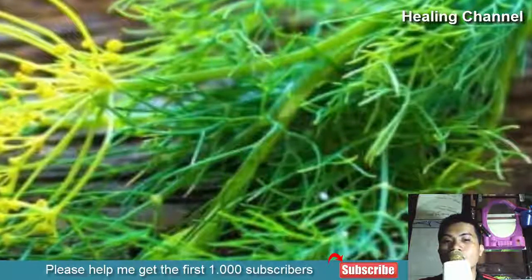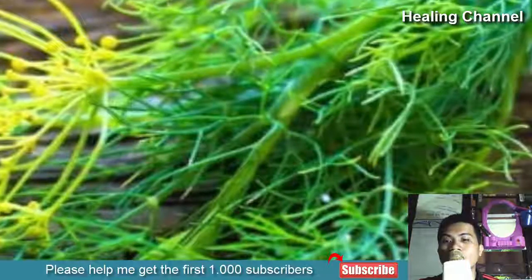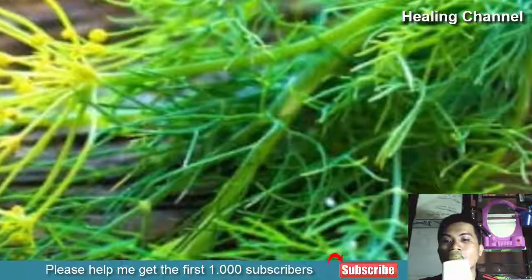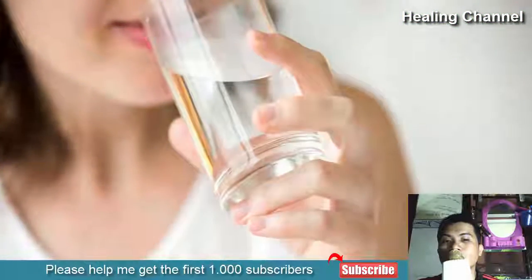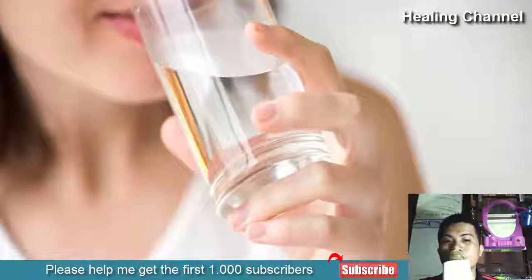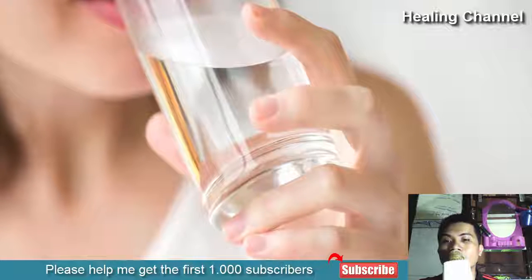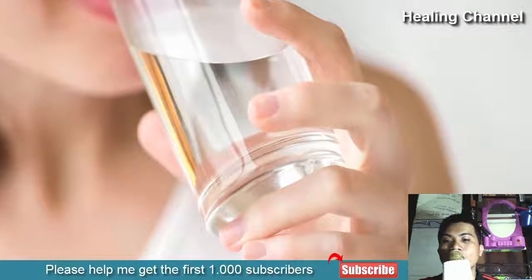Second, is dill's diuretic property, which reduces the feeling of bloating and the actual water retention that occurs and which can exacerbate the painful cramps. 5. Drink enough water. There is a big misconception that drinking water will worsen the water retention that occurs during the menstrual period, but that is totally unfounded.